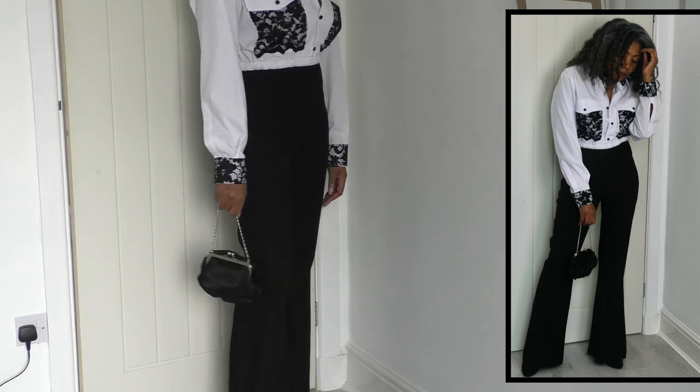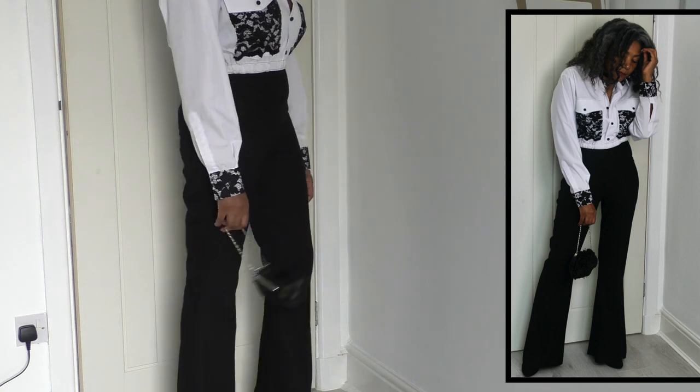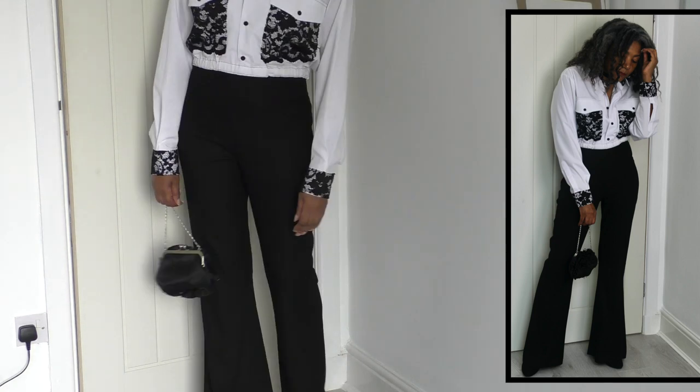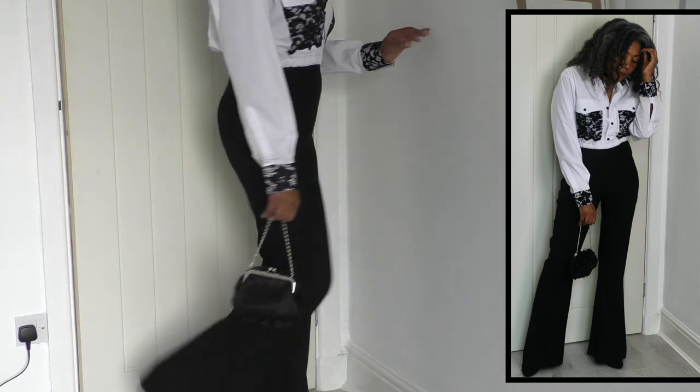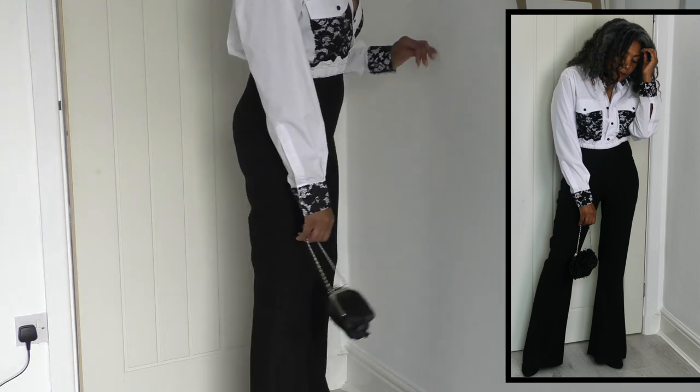It looks cute with the bag, I really must say — it does. The bag is effortless to carry. And I'm just wearing some heels.